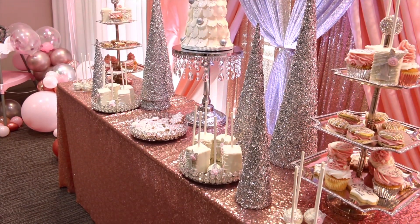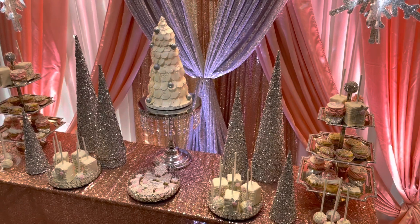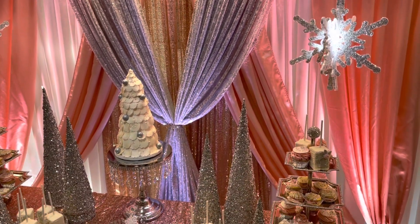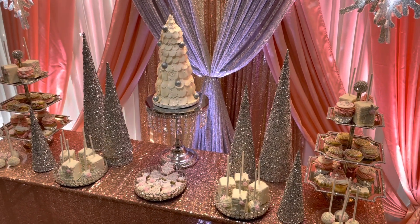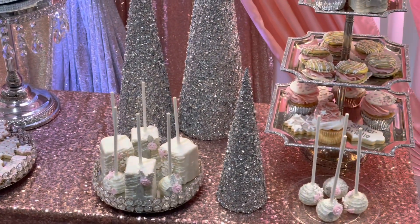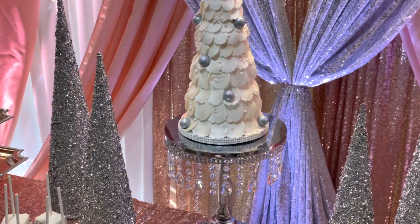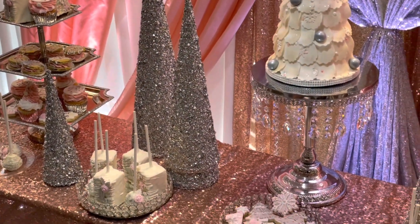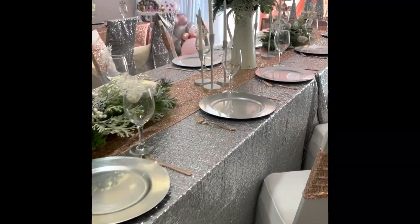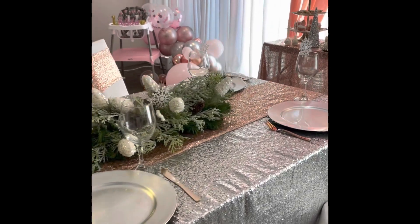For the dessert table, I used all my bling pieces and bling stands that were gifted to me by my girl Carrie. I absolutely loved the way it turned out. We used uplighting to spotlight the snowflakes and to give the entire back of the room a blush look — it turned out absolutely incredible. We had macaroons, Rice Krispie treats, cake pops, cookies, and the cake was actually a fake cake. For her little chair, we added balloons, and the balloons that cascaded from her chair also matched the balloons that cascaded from the centerpiece.